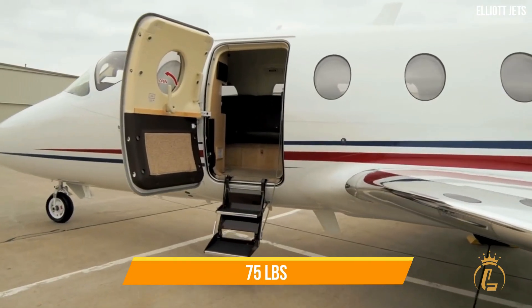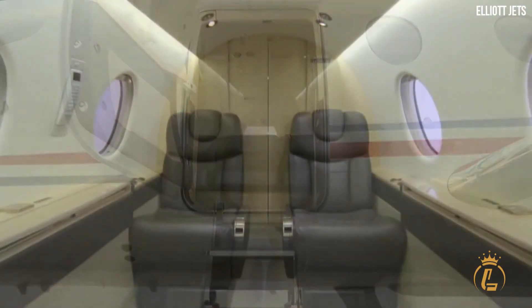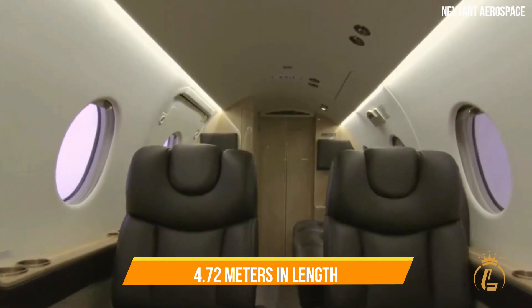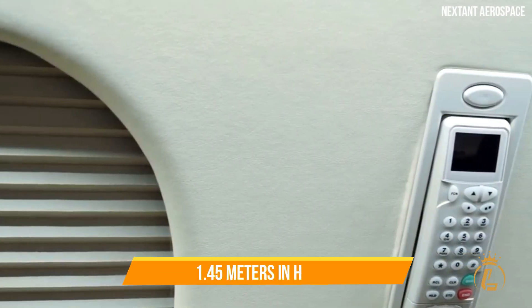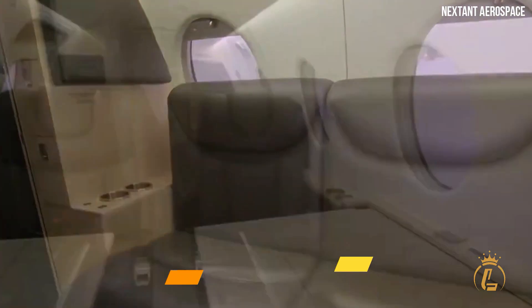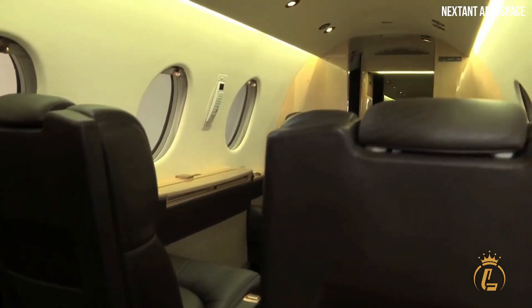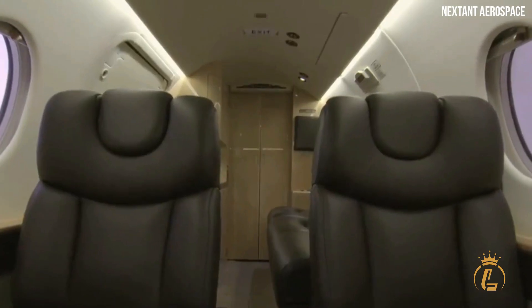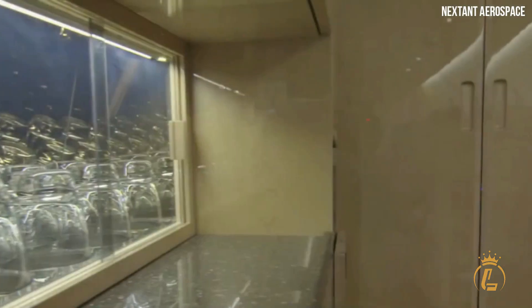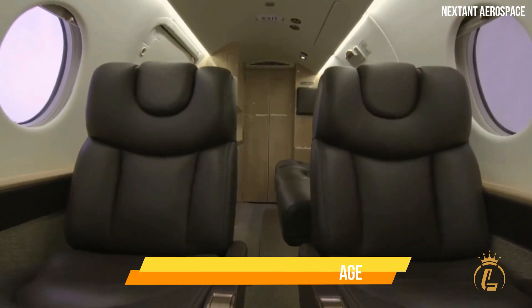Nextant 400XT interior: the airplane has a custom cabin that measures 4.72 meters in length, 1.5 meters in width, and 1.45 meters in height. The aircraft's interior is renowned for its unusual design, which features a flat floor and an oval-shaped cabin cross-section. There are many alternative interior layouts from which the person using the space might choose, and there is space for 1.5 cubic meters of luggage.